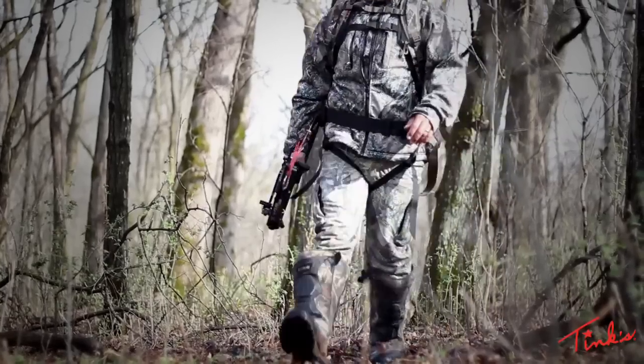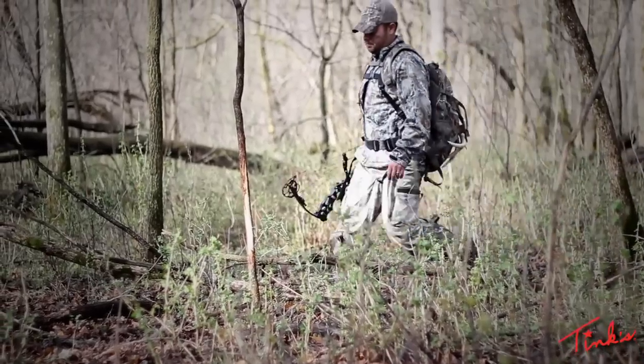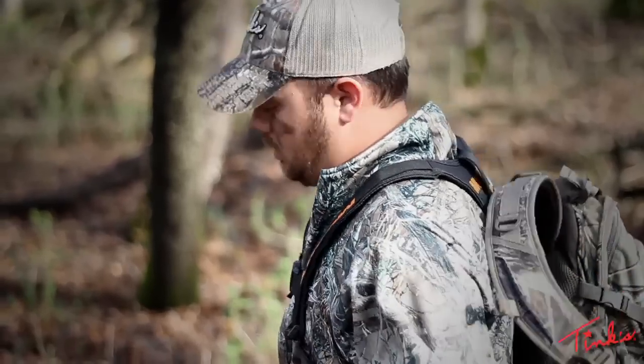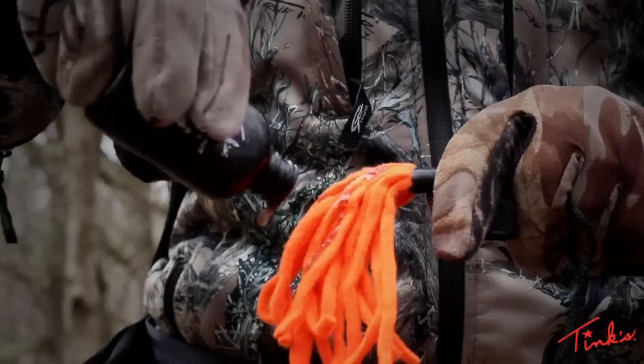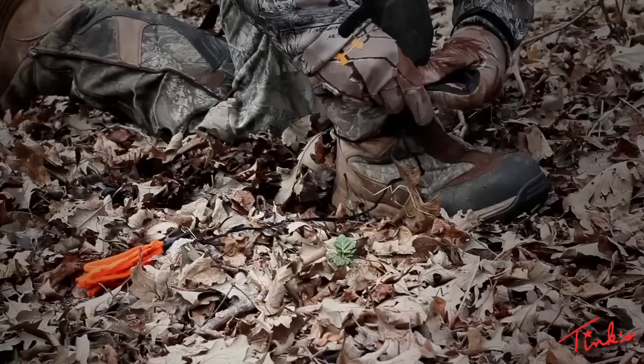With the vast assortment of products that can be used to disperse Tink's 69, applying the product is a breeze. Start by identifying areas near your hunting location where big bucks are most likely to be cruising for hot does. Simply apply Tink's 69 to a drag rag or a boot pad and drag the scent in the desired direction you would like the big bucks to approach your stand.